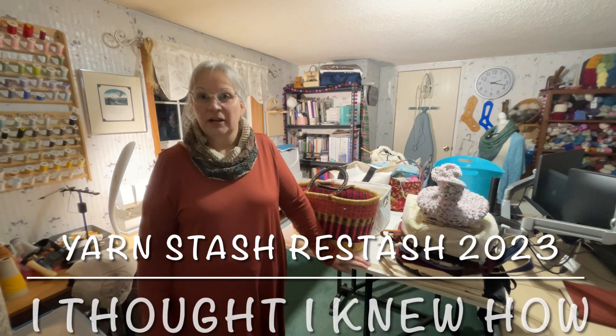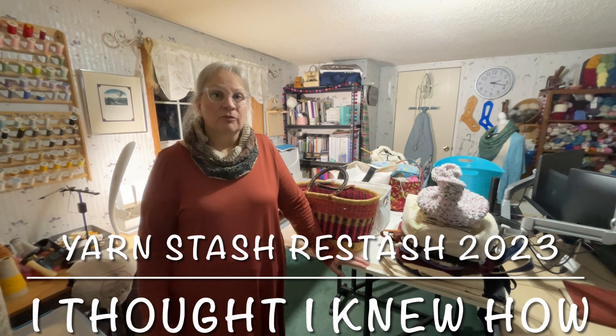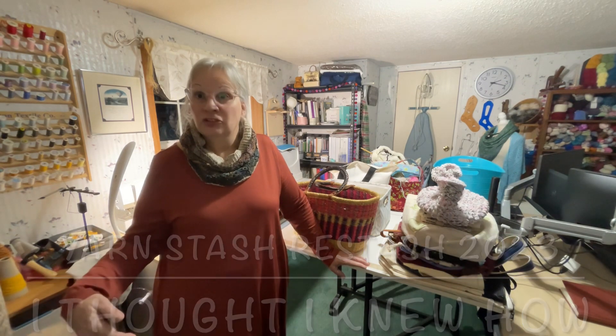I am here with Day 3 of the Yarn Stash Re-stash 2023, presented by Anne Frost of the 'I Thought I Knew How' podcast. It's basically a framework for evaluating your stash — going through everything, refreshing, evaluating whether you have things that need to be addressed or things you want to change, maybe things you want to get rid of. It's a basic guideline to help you go through your stash as you head into the new year. It's not meant to shame or guilt you into paring down — it's very intentionally about evaluating your stash.